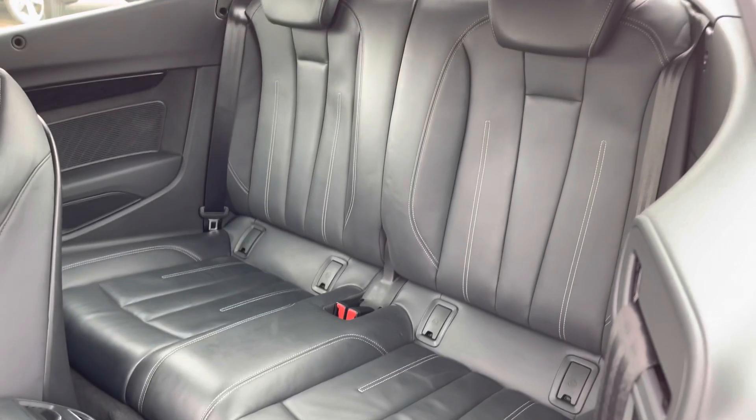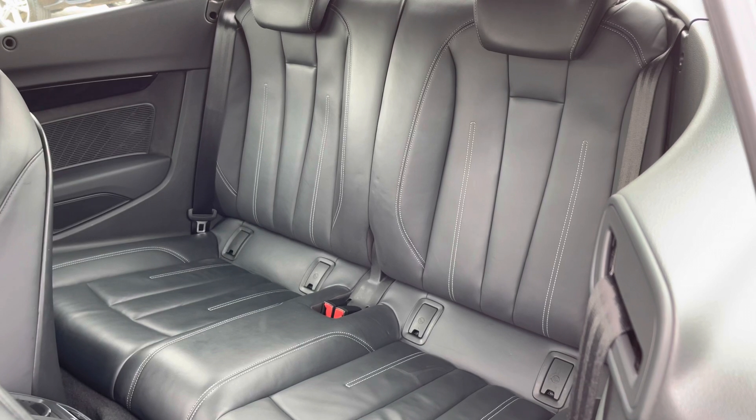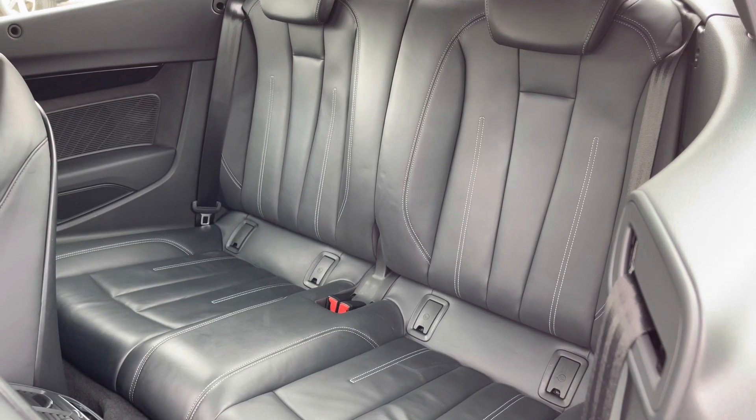You can access the back of the car by pulling the front seats forward, where there's room for up to two passengers. There are also ISOFIX seat points to attach your child's car seats and climate control as well, so you can sit comfortably.